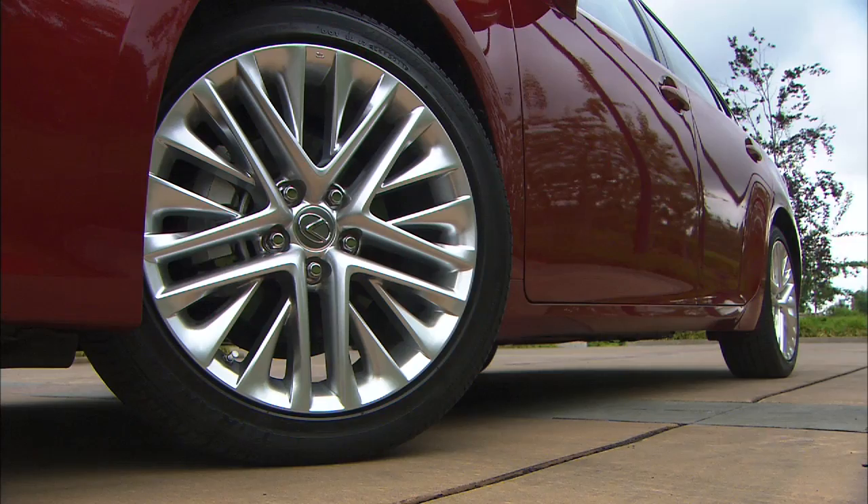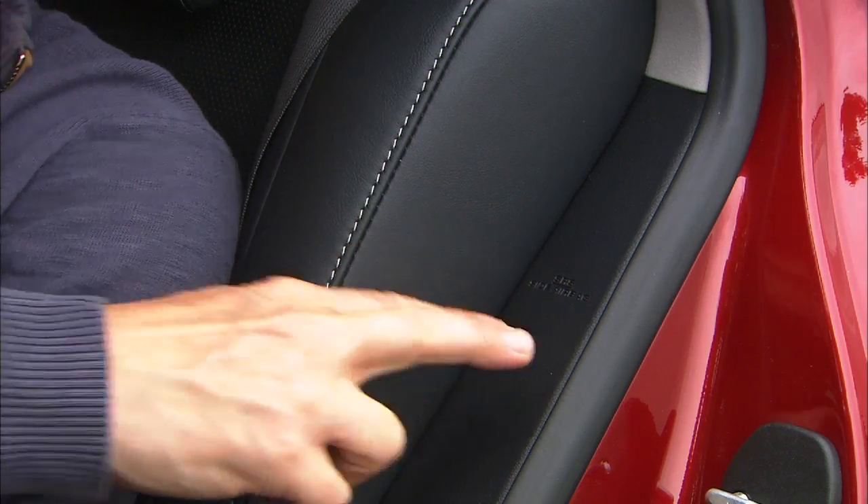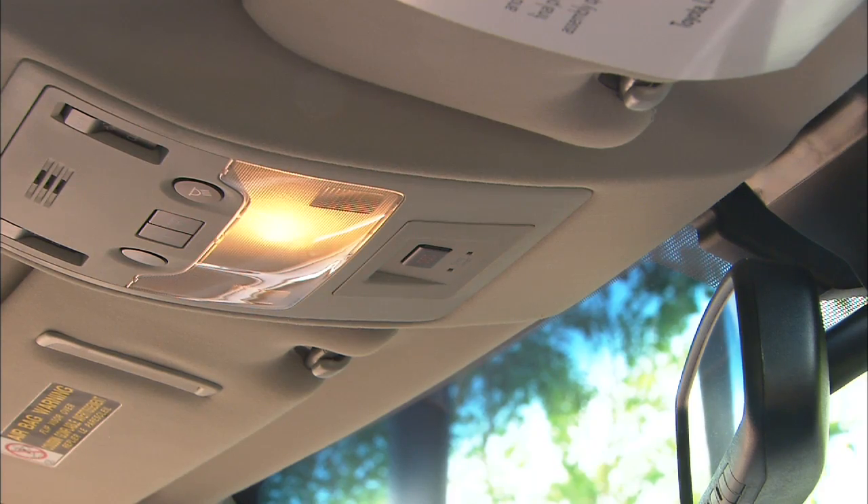The ES is built with more high-strength steel this time around and there are 10 airbags. Enform with Safety Connect is much like OnStar, and a year's worth of service is included.